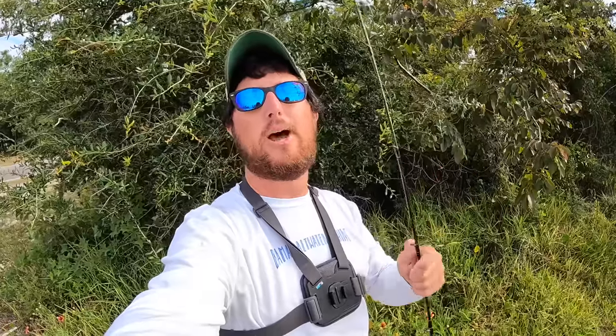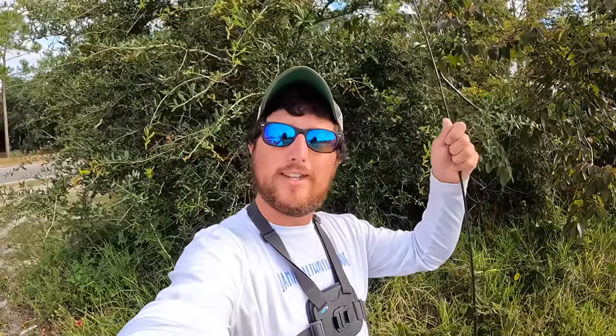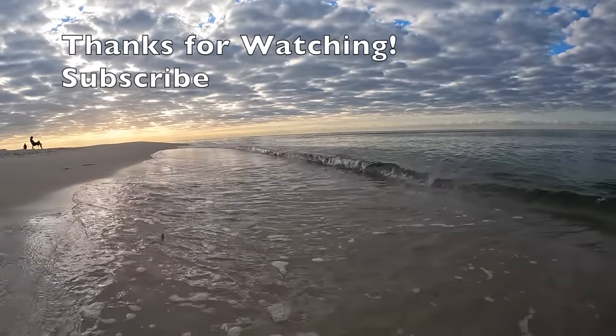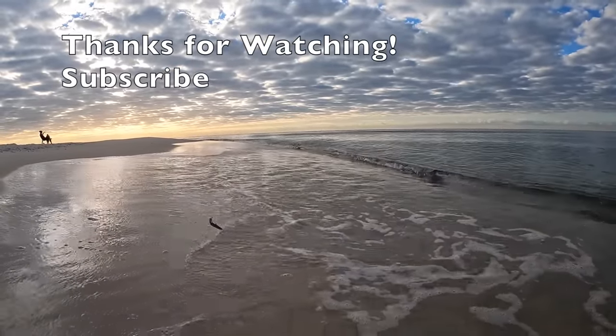All right y'all, that was actually pretty fun today. Just simple, relaxing fishing that anyone can do - and that's my favorite type of fishing. I appreciate y'all for watching. If you haven't subscribed, go hit that subscribe button down below. I'll link all the companies and products in the description below as well. Until next time, I want to thank the good Lord above for everything he does for us. See you later.